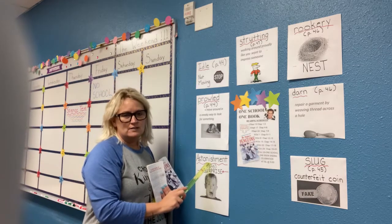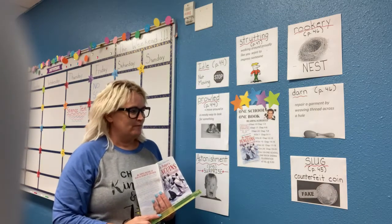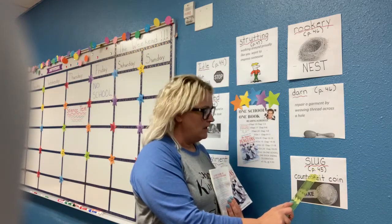Astonishment, located on page 45, simply means being surprised. Then we have slug, also located on page 45, and this means a counterfeit coin or a fake coin.